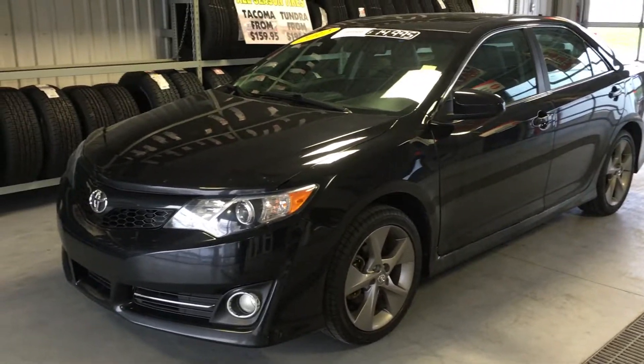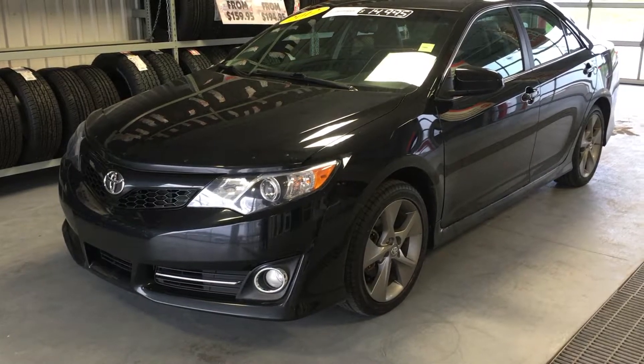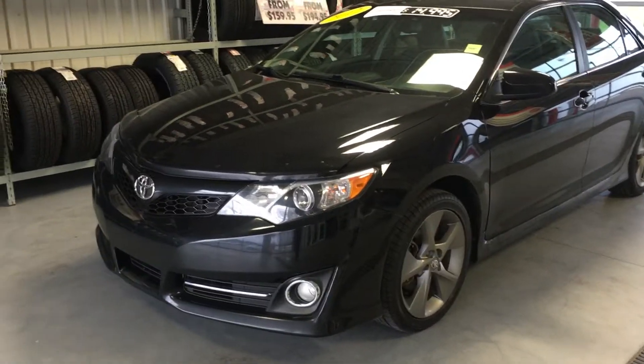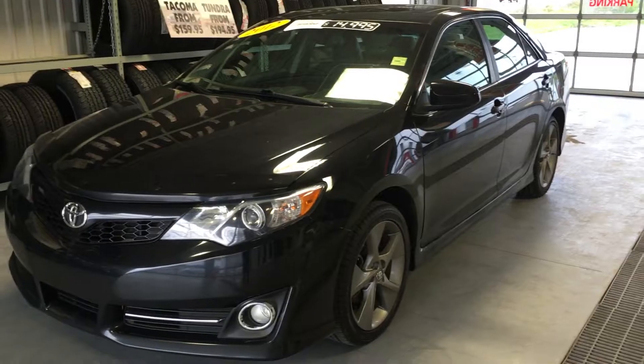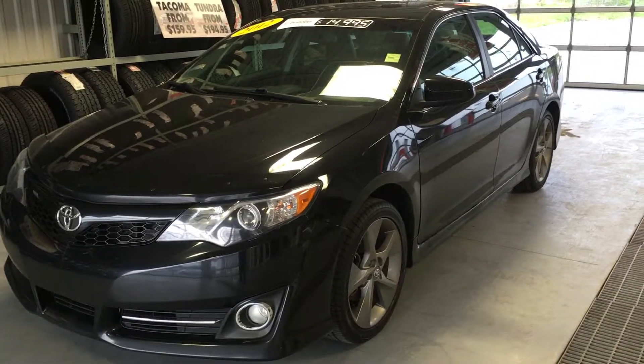Todd Green, your pre-owned manager here at Grand Toyota. We just traded this 2012 Toyota Camry Leather Moonroof Package. This vehicle has 104,000 kilometers on it, priced right now to sell for only $14,995.